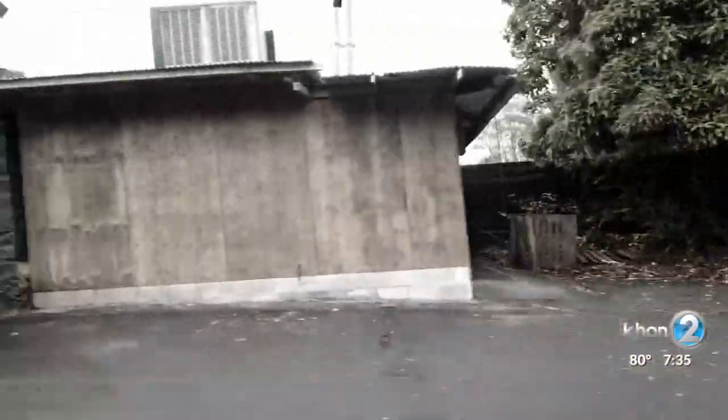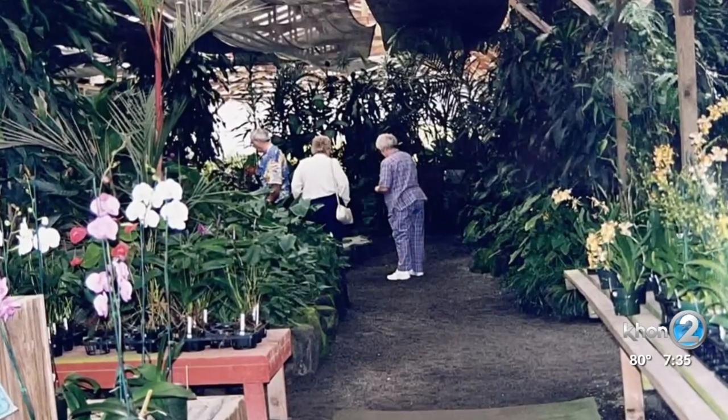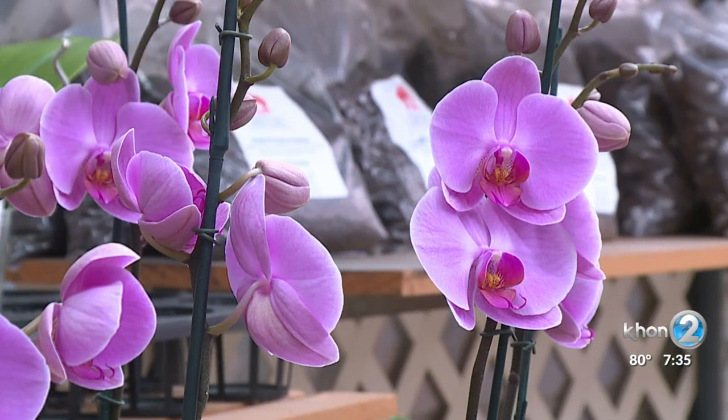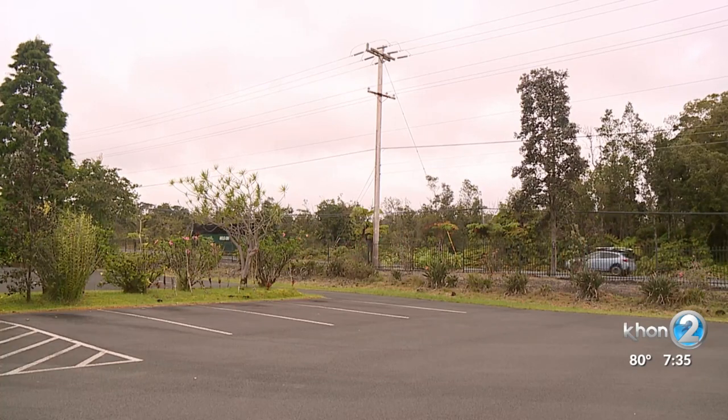Visitors stopped coming to the town of Volcano. Pre-pandemic, there would be hundreds walking through Akasuka Orchid Gardens each day. When we had cruise ships, it would be upwards of about a thousand people visiting us every day. And then what did it go down to when COVID hit? When COVID hit and we were able to reopen, we were averaging about between 10 to 20 people a day. So a drastic decline. Business is better, but not by much.